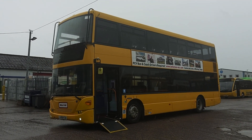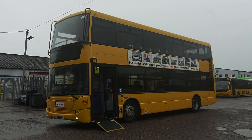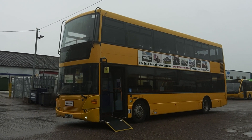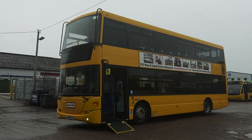So to recap — one of a choice of seven, 2009 on an 09, Scania N230, Omnicity Decker, 77 seat, PSVAR compliant, Euro 6 belted double deck buses. That's all right, let's do it.